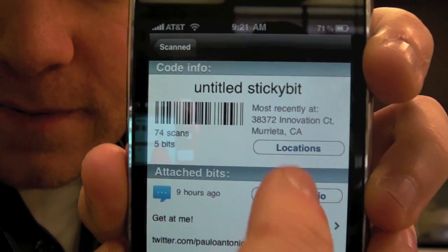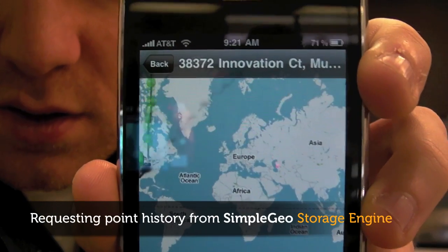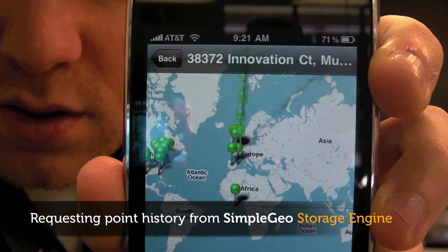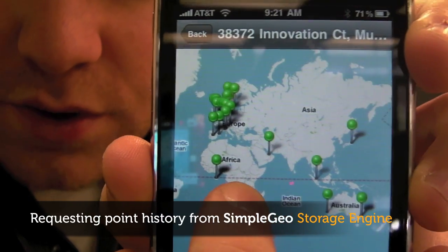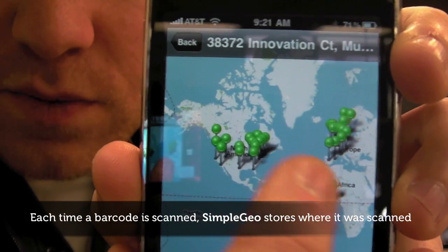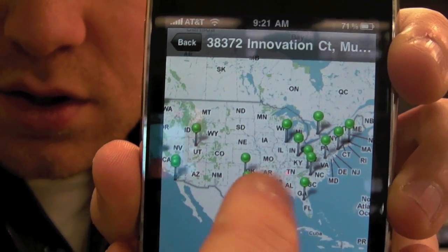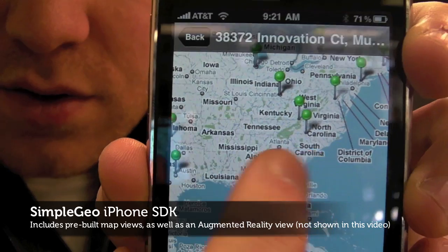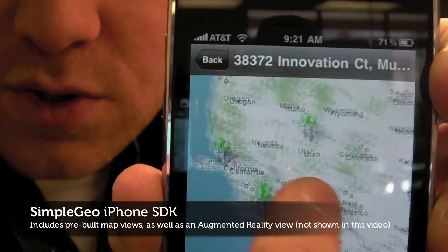So this is what's really cool about it. Let's check out all the places that this got scanned. Bam — all around the world, this barcode has been scanned. We can zoom in to specific locations — there's the U.S. right there — and here's all the places in California that it was scanned. It's pretty cool.